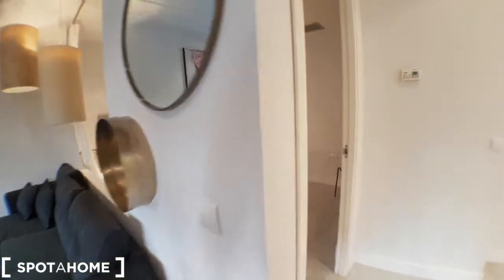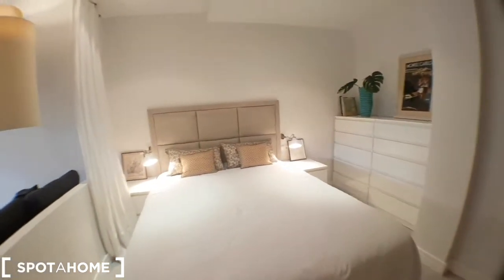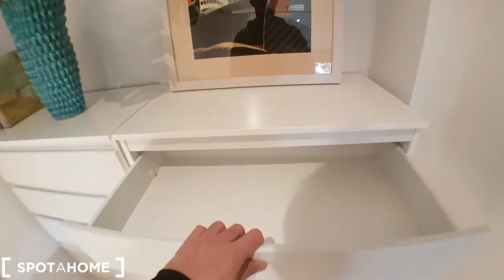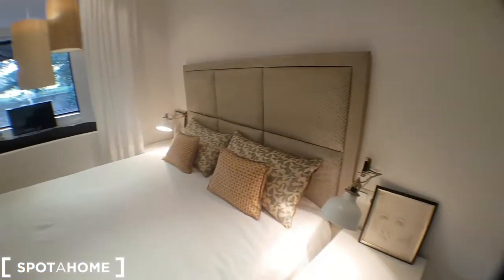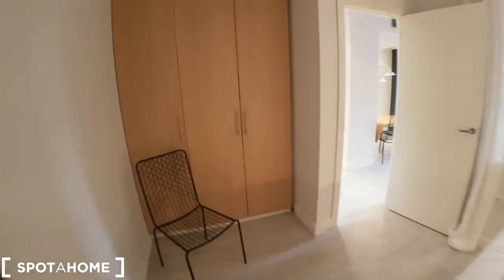And here you can find the bedroom. This is a double bed. Two chests of drawers over here. And the wardrobe is really, really big, as you can see.